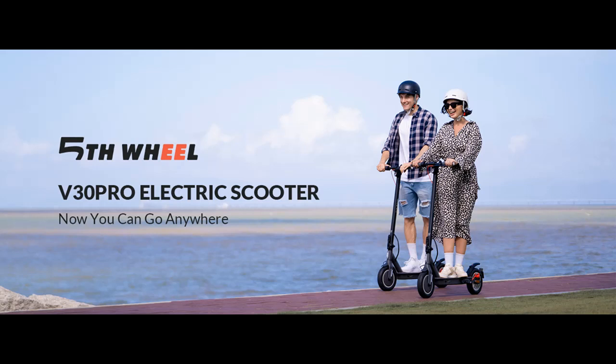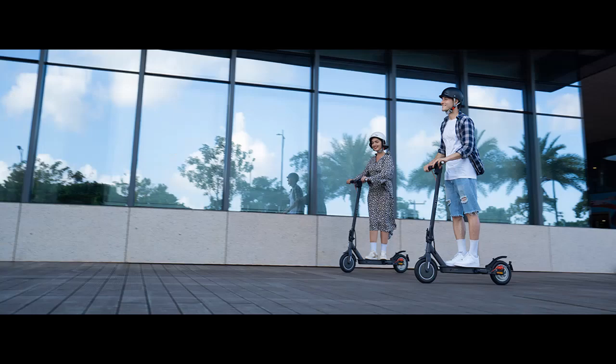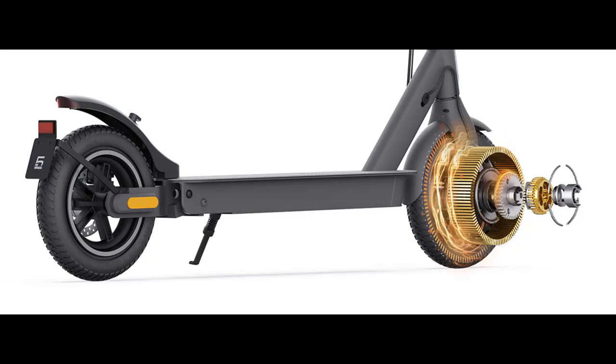Safety and smart riding: the e-scooter features E-ABS and mechanical disc braking system for safe, responsive braking while at top speed. A smart app makes your daily commuting easier — you can lock the scooter, change speed units, check battery life, and much more with the app.